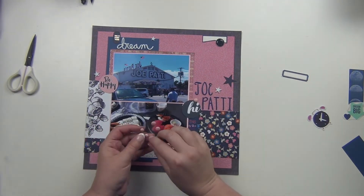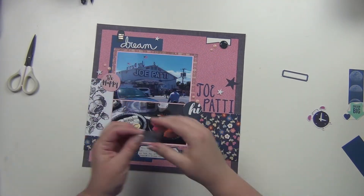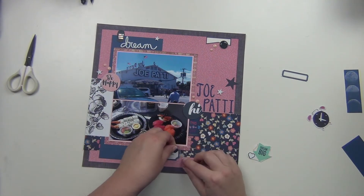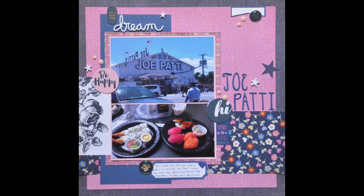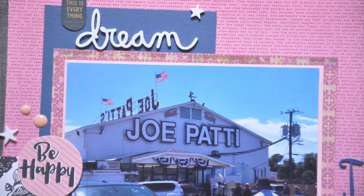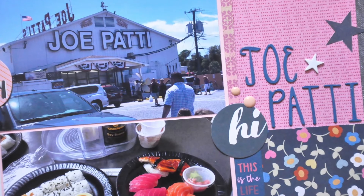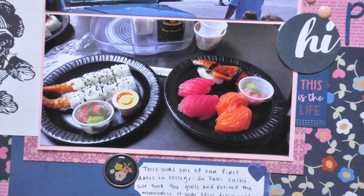I've got some pink enamel dots that I'll use, and a little heart, and that's going to complete my layout. I hope you guys enjoyed it — please let me know if you have any questions. This was the last one for this round, so I should be back here soon building some new page kits. I'm really excited about it. Alright, have a great day guys, I'll see you again soon — bye!